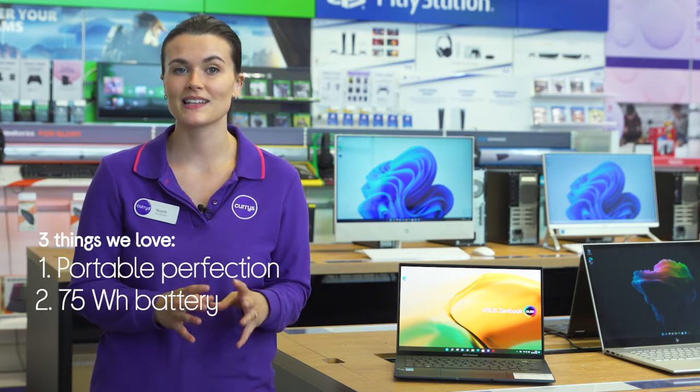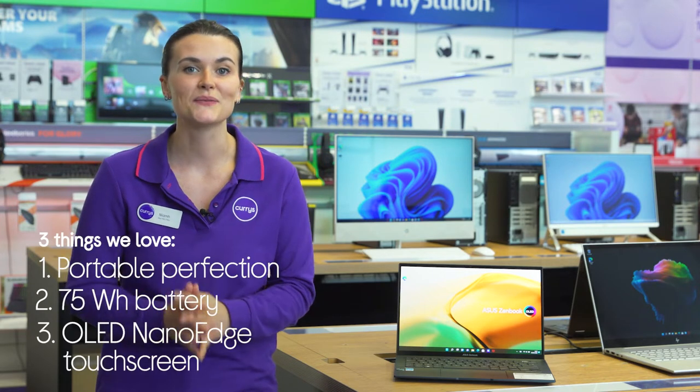Hey, it's Nev, and here are three things we love about this Asus laptop: it's perfect for on-the-go use, has performance that lasts all day, and has a screen that you won't want to take your eyes off.